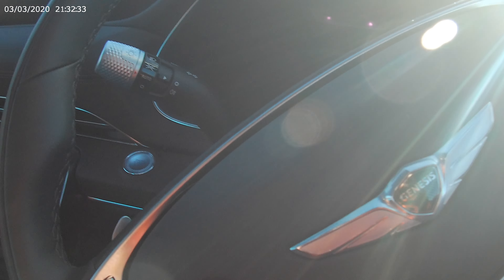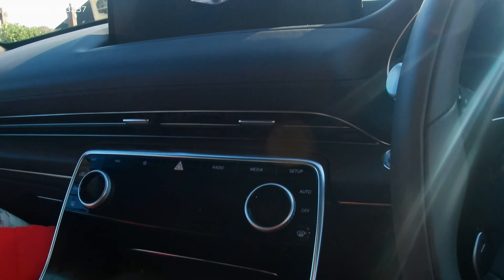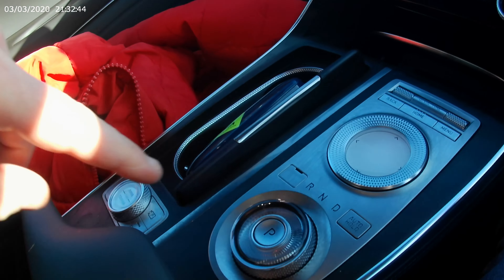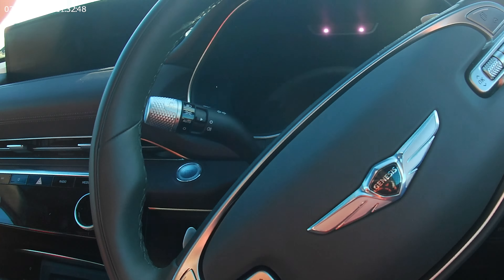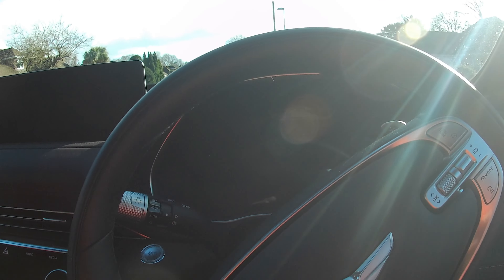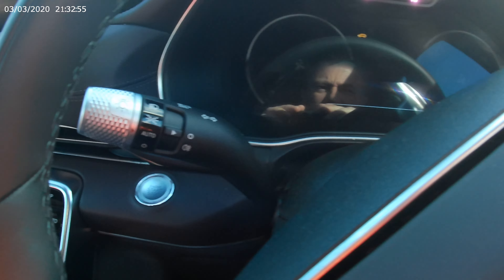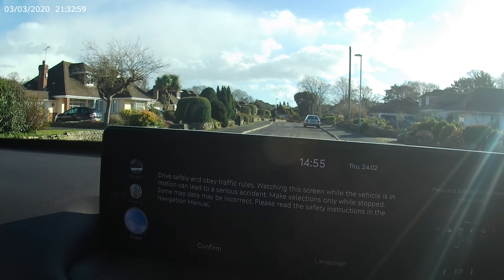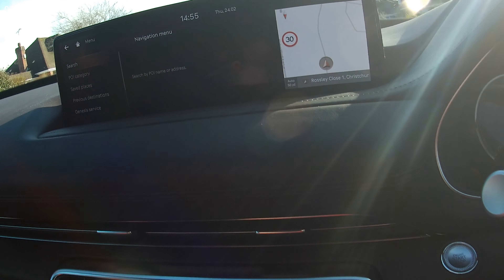And then inside we've got lots of things — lots of places to put things. There's an eight-speed manual gearbox. 0-60 in 7.1 seconds. Top speed of about 146 miles an hour. Push-button start. And there's a sat-nav and all the usual things.